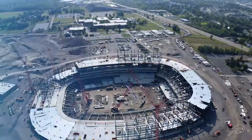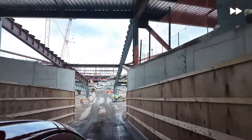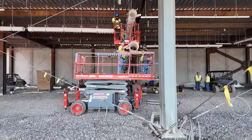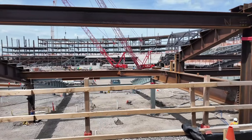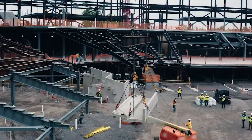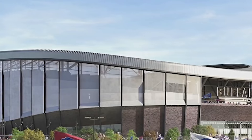To get a clear picture of the situation, the Pegulas commissioned an engineering study to assess the stadium's condition. The results were eye-opening: it would take nearly $1 billion to renovate the current structure, with a staggering $500 million needed just to fix the upper deck. And even after all that, the renovation would only buy about 15 more years of life for the stadium.